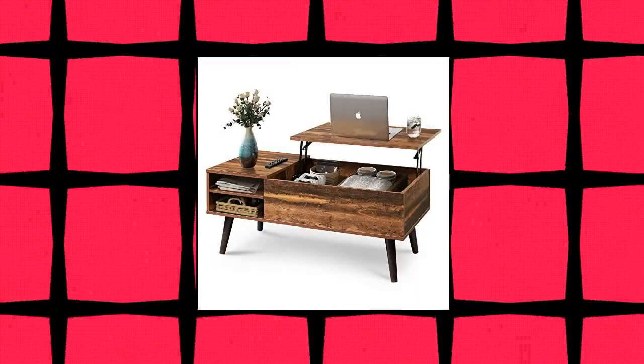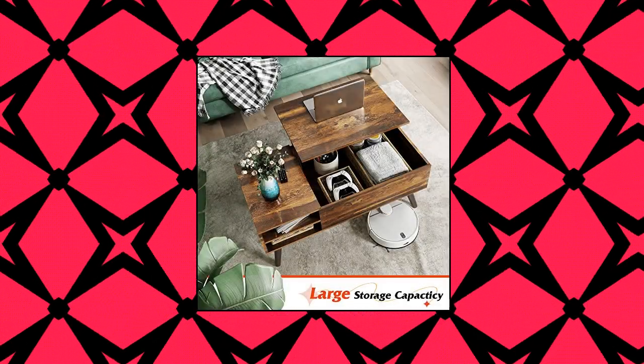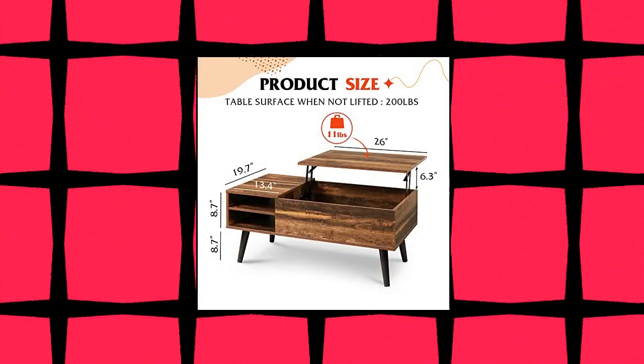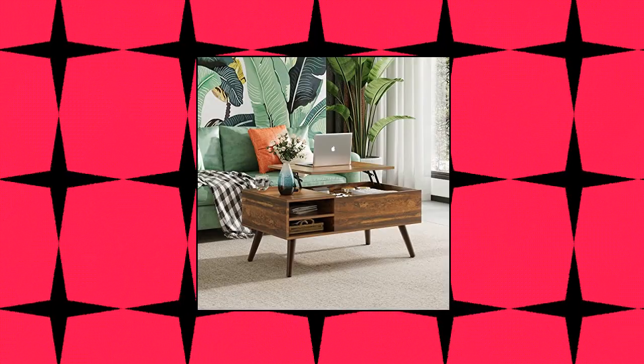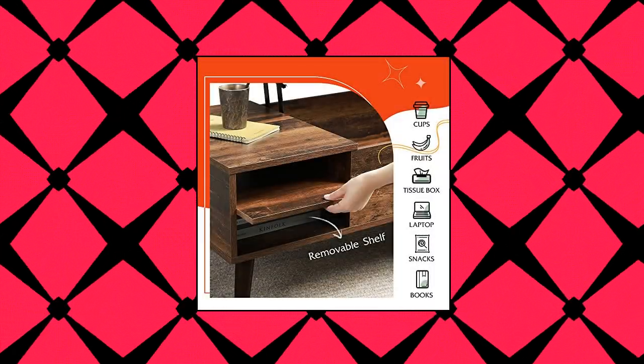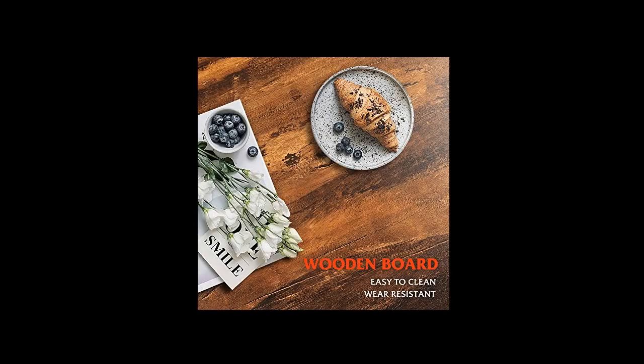W-Live lift-top coffee table with hidden compartment and adjustable storage shelf — lift-top design. When sitting on your sofa, the height of other coffee tables may not be enough. This lift-top coffee table has an extending top that lifts up to provide a floating raised work surface, perfectly matching your room style and decor — ideal for working, dining and extra storage in the living room or office.